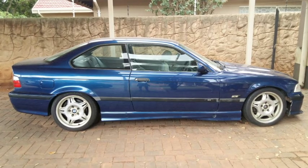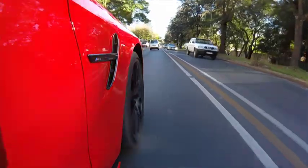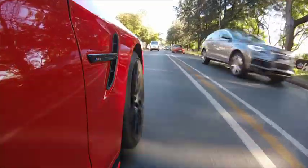South Africans are very set in that five-year new car cycle. As I said, I've got a '93 E36 M3 that I'm restoring, so if it really gets boring in the Mercedes I get into the M3.